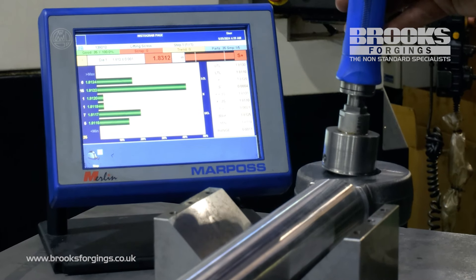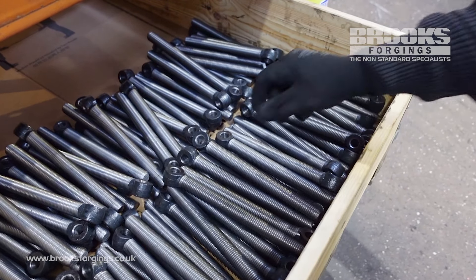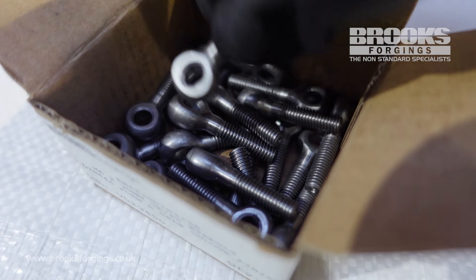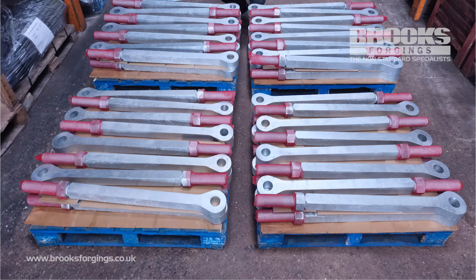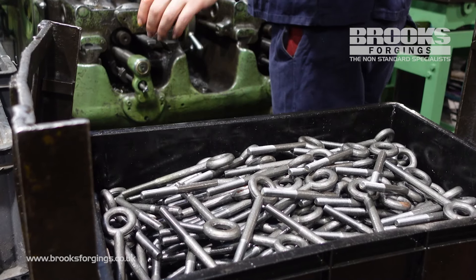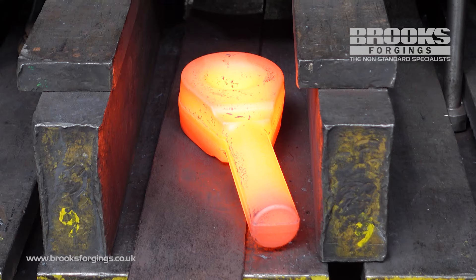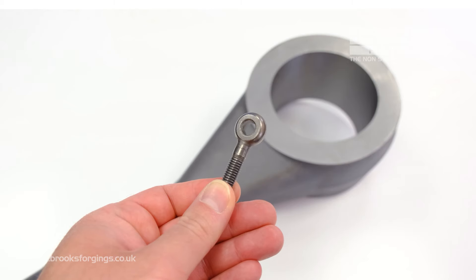At Brooks Forgings we offer a comprehensive manufacturing service under one roof and have become a one-stop shop solution for many of our clients requiring the production and supply of bespoke components. Our facility operates to the ISO 9001 quality standards, and upon request we can offer full traceability with supporting certification and documentation. We are world leaders in eye bolt and eye nut production and have worked with project engineers and component designers all over the globe.